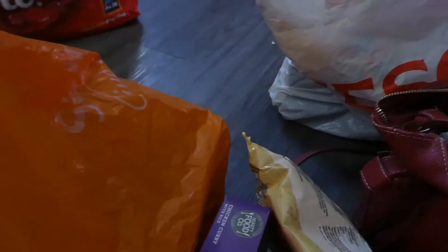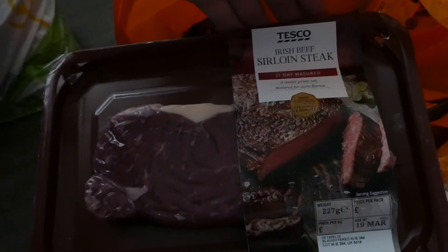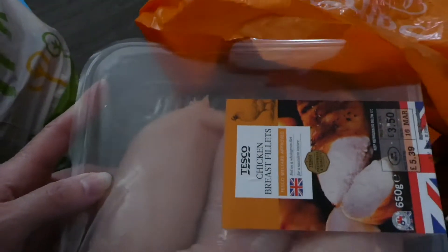Got some more potato croquettes — 69 pence. And then I just got some more salmon for Tom, £3.25. Two steaks — got one of each, a sirloin and a ribeye, two for £7. And some more chicken breast fillets — £3.50, I got the smaller pack.